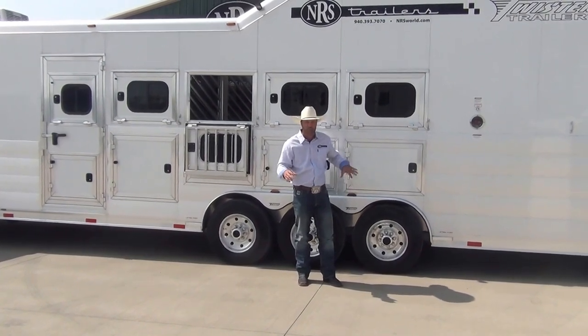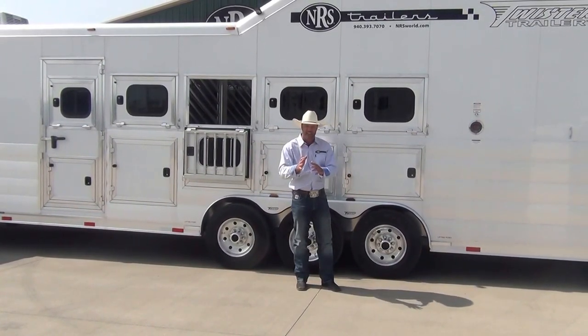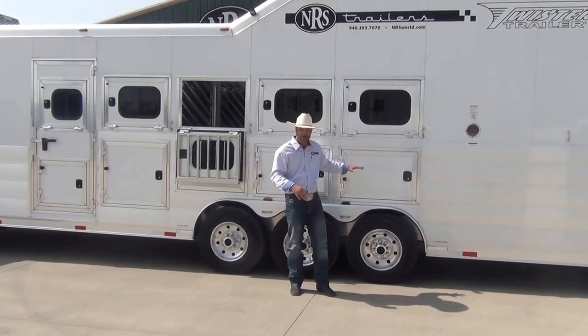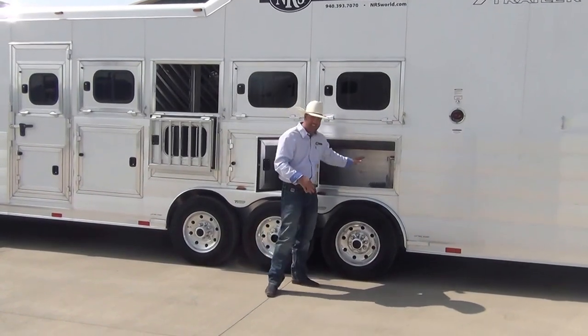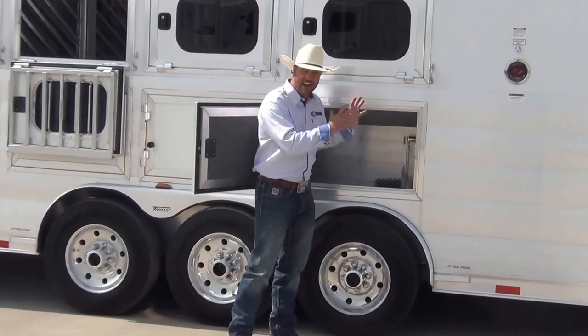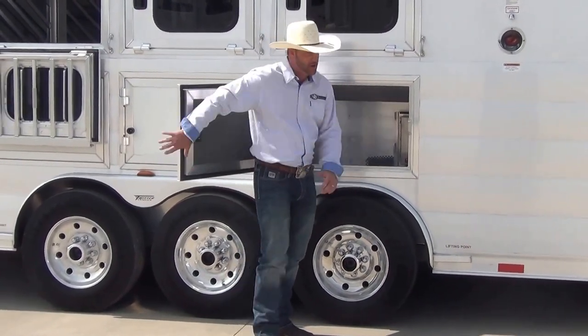They've got 17-and-a-half-inch aluminum wheels, heavy-duty tires — everything you need to get down the road safely and have comfort for your horses. All of your air ride components — compressor, everything — are stored right here in this last manger. It's a nice, neat system, all right here in this last little manger.